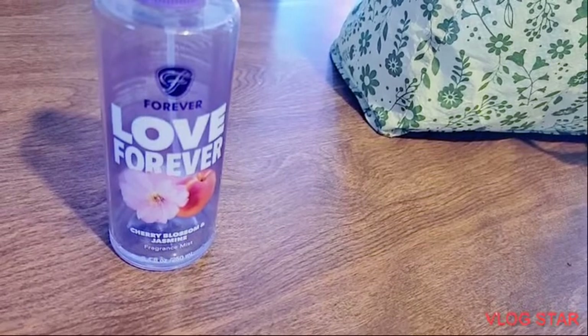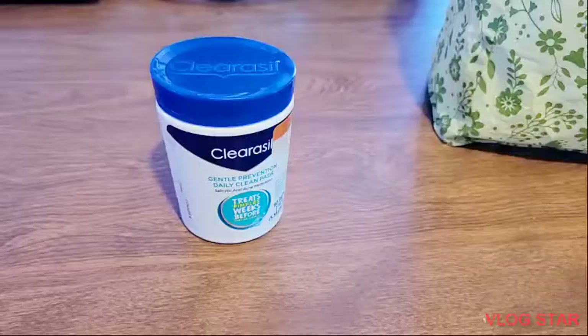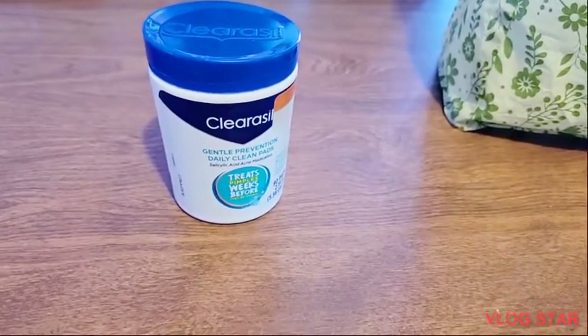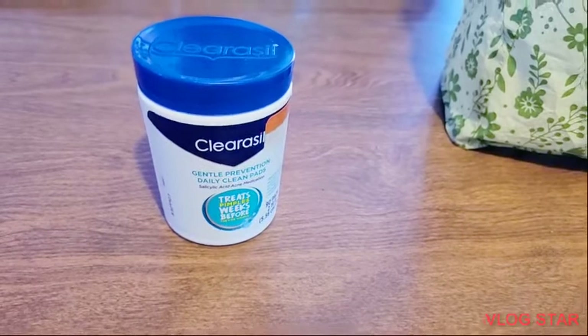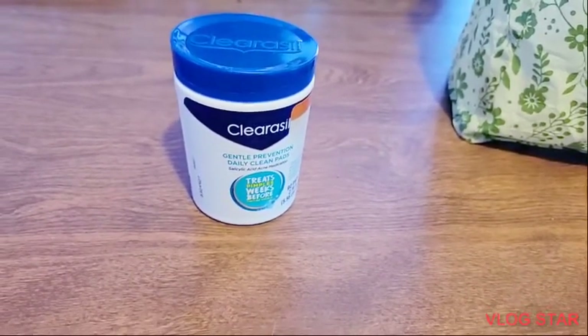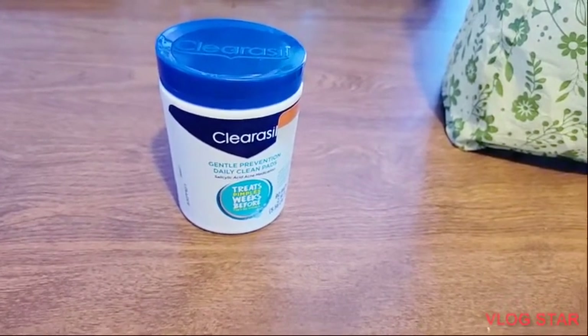Item 11 is this Claricelle mask. This really, really works for my pimples, and I really do enjoy this product, so I will buy it again.